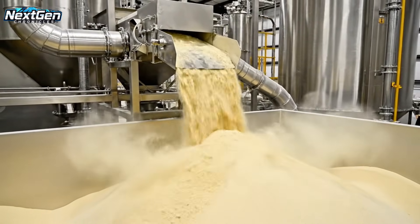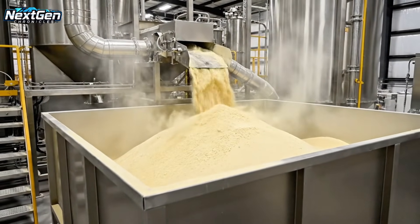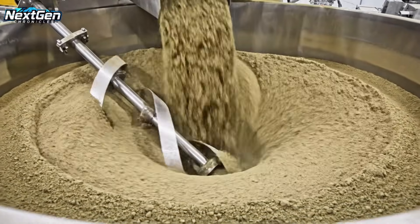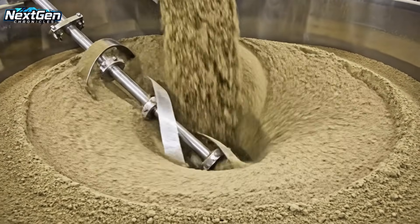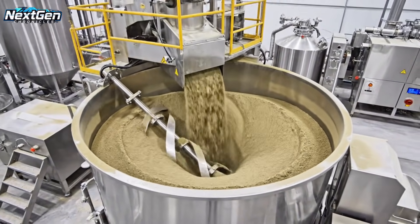Protein powder pours into large stainless steel collection bins, fine light yellow flour flowing smoothly, with locust protein flour powder swirling in massive stainless steel blending equipment.